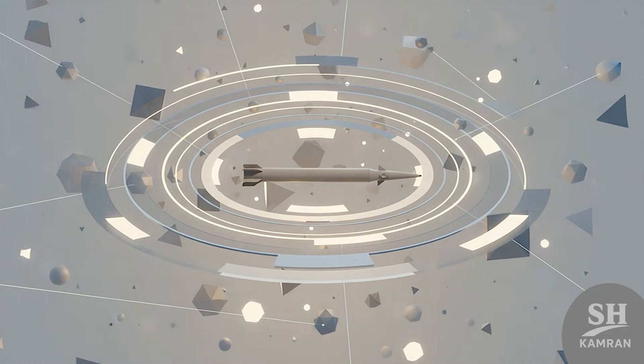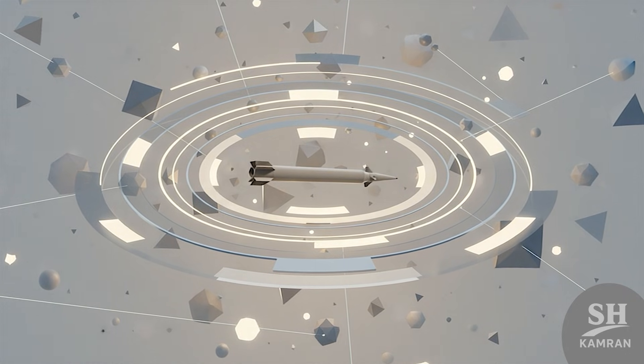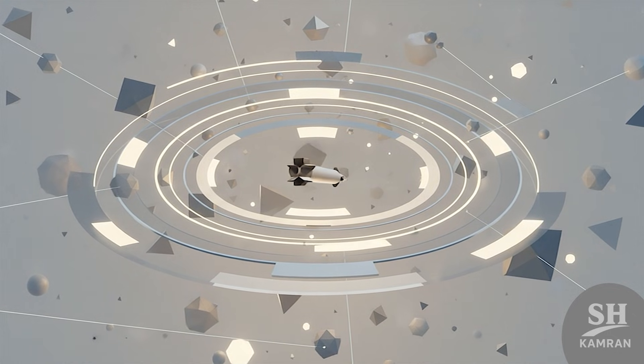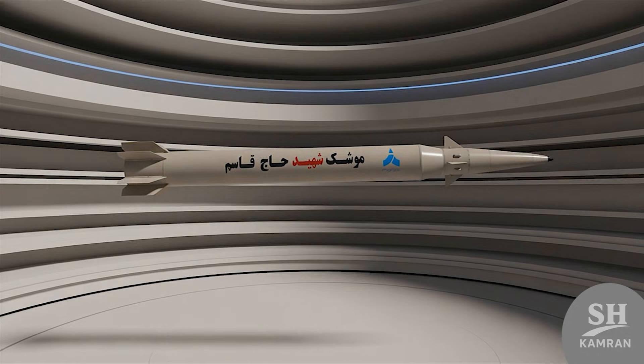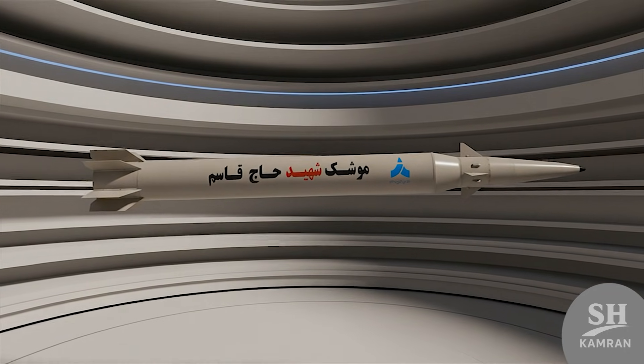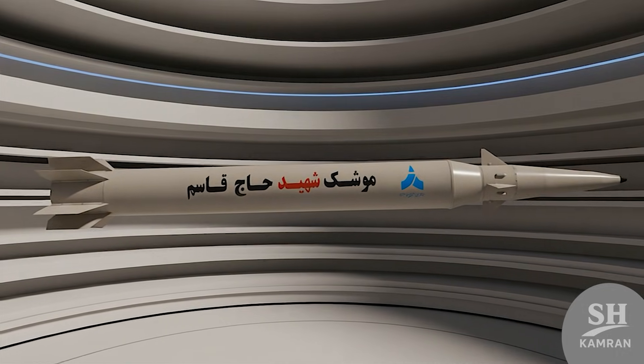Now let's move to the operational range, a vital factor for military analysts. The range is announced at 1,400 kilometers, giving great access to distant targets. Some sources say this missile has the capacity for 1,800 kilometers. This means the Haj Qasim can easily monitor the enemy's strategic depth from afar.